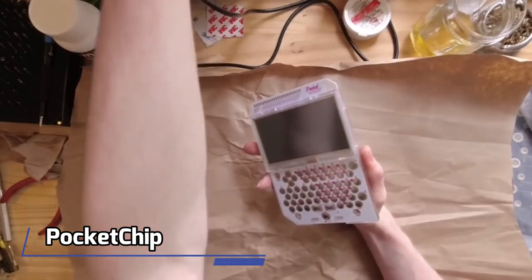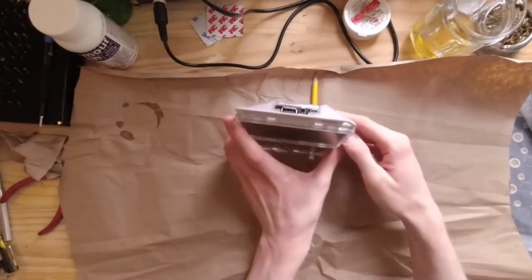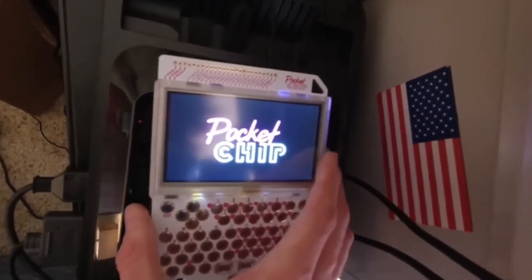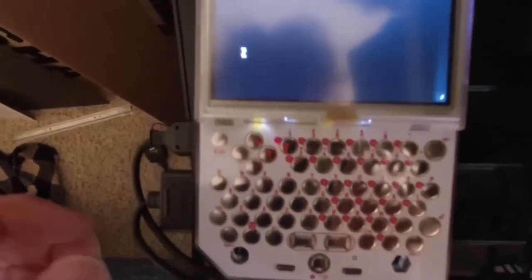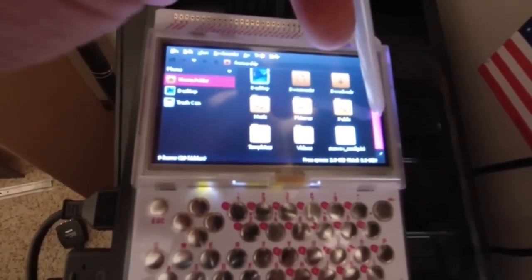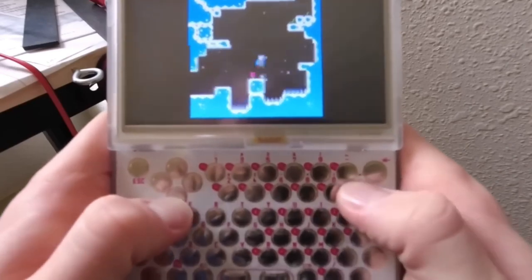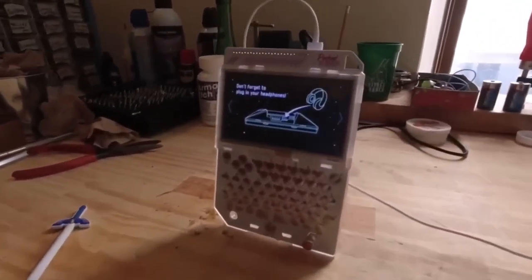Number 2: Pocket Chip — a tiny computer. Meet the compact computer known as Pocket Chip. It's packed with features like RAM storage, a processor, Wi-Fi, Bluetooth, and more. It runs on Linux and is portable, with options to modify it as needed. Prices start around $50.